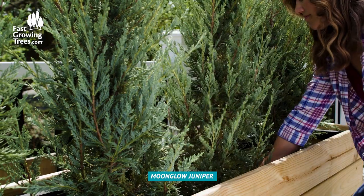Finally, if you want to conceal an unattractive area or add a small privacy screen to your patio, a row of moonglow junipers will do the trick.